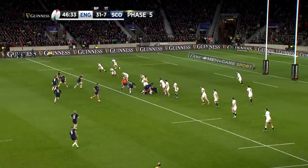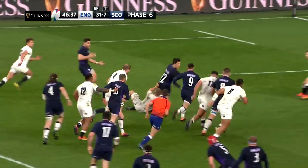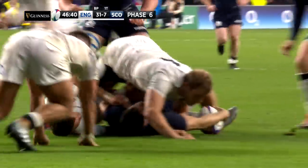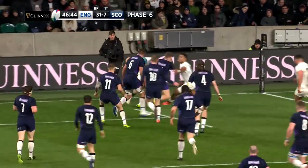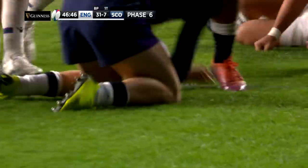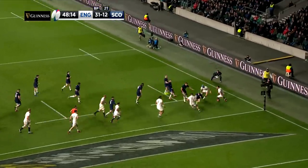The second half could hardly have been more dramatic. In the 48th minute, the Scots scored a lovely second try, with Russell, Johnson and Price all involved, before Darcy Graham cut inside and danced over the line for the score. A second try for Graham in as many matches. He had plenty to do when he received the ball, but slipped past the defenders and it was back to 31 points to 12.